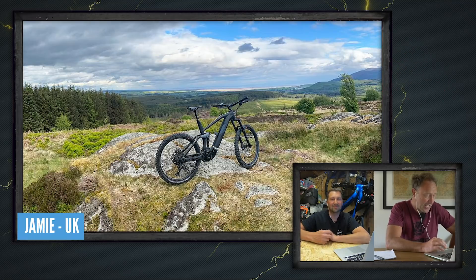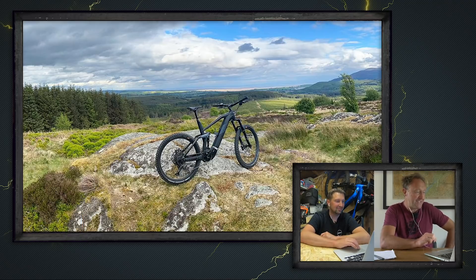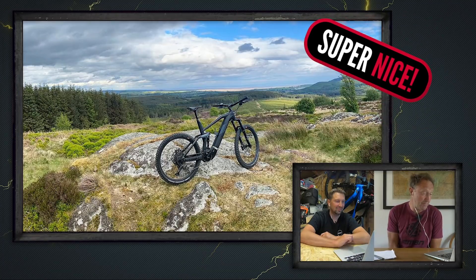Out for a scenic Saturday — Jamie is up in Dumfries, Scotland, on his Keeps HPC 160. He's been out testing his new bike on a great 20-mile ride, admiring the views along the way. I used to race downhill in Dumfries — what stunning views around that area. Super nice, brings up memories.